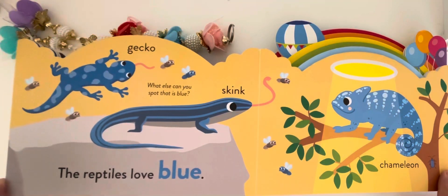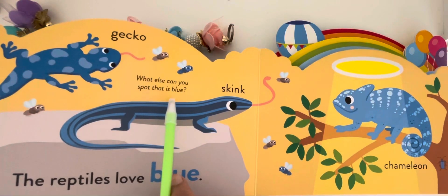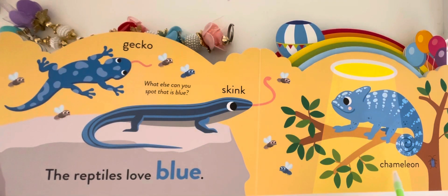The reptiles love blue. What else can you spot that is blue? Zico, skink, and chameleon.